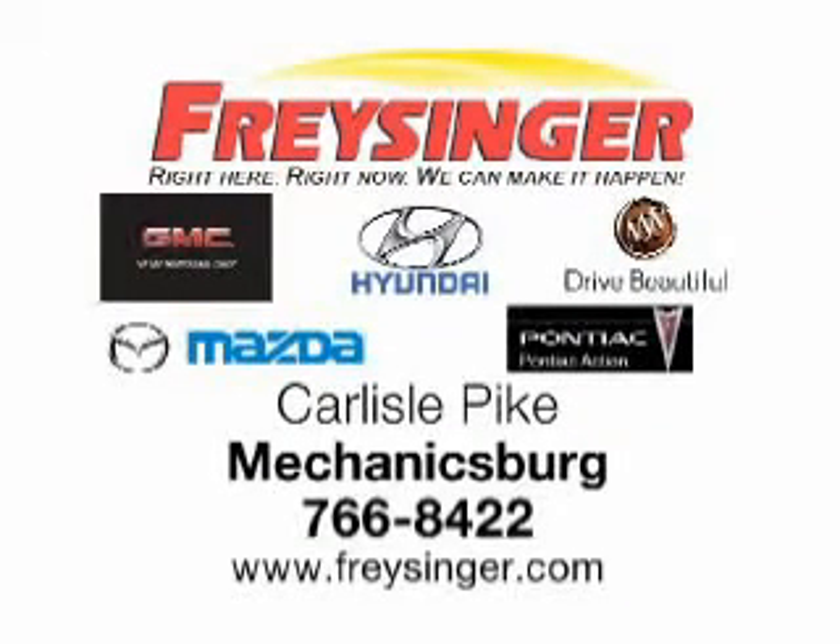Freisinger — right here, right now, we can make it happen for you. Carlisle Pike, Mechanicsburg. Freisinger.